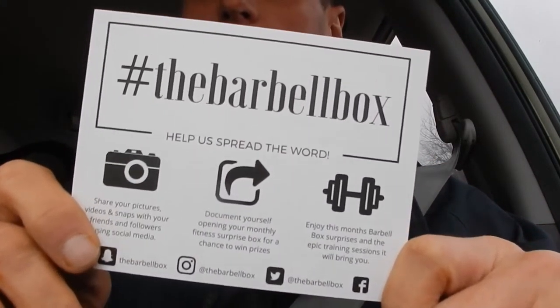Christmas is coming — it's an absolutely fantastic gift for that fitness enthusiast on your Christmas list. We have a code for you: OM10, that you can use to get 10% off your first box.